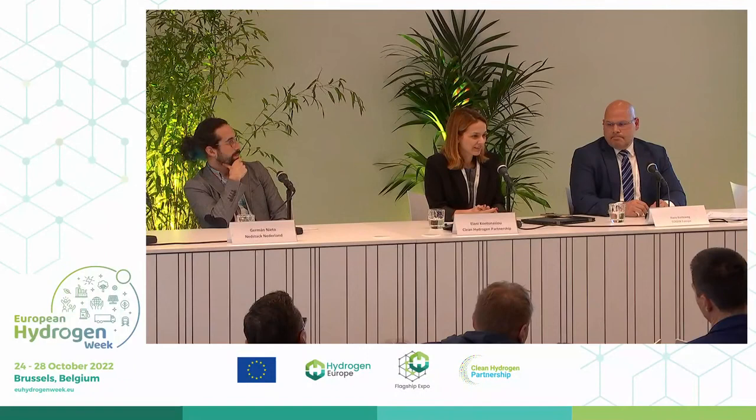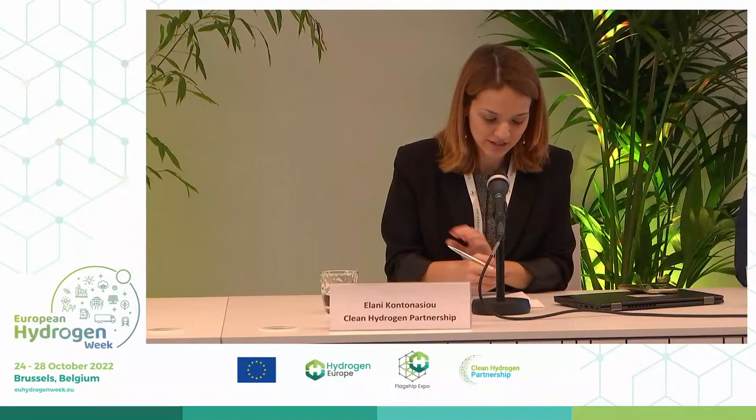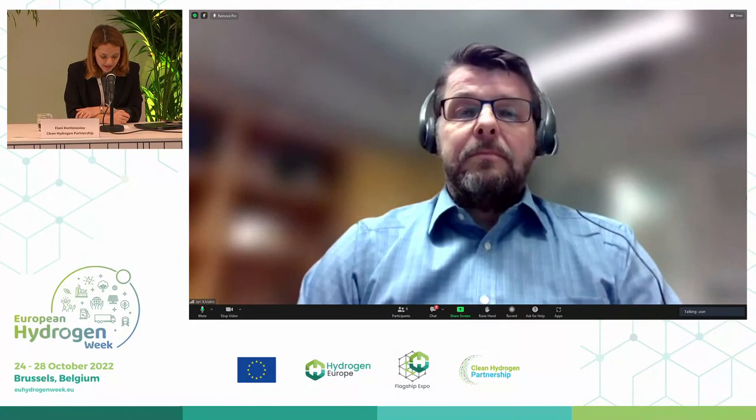Thank you very much for the presentation and for sharing the end-user experience directly. Now we will move to the next presentation — it's for project ComSOS. We move from micro to mini fuel cells CHP. ComSOS is a commercial scale solid oxide fuel cell system, an innovation action that started in 2018.